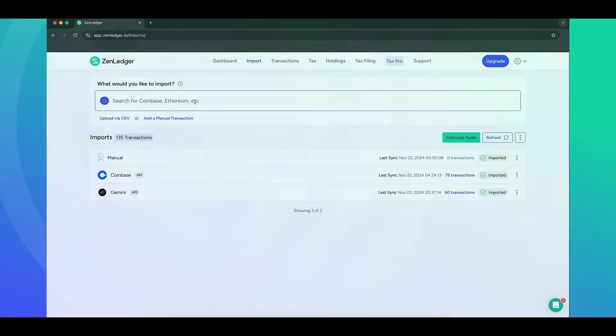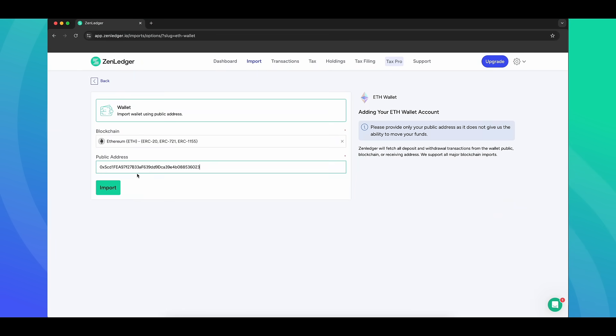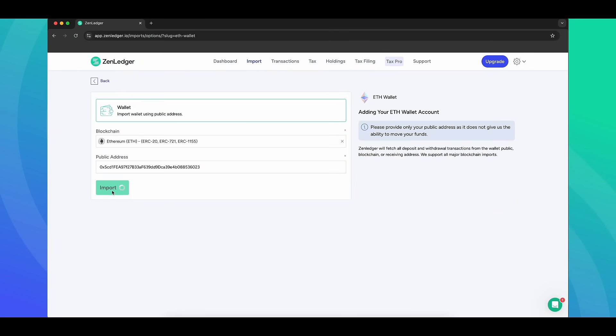Step one: import all your transactions. Zenledger connects directly to your exchanges like Coinbase, Binance, or wherever you're trading. Just select your exchanges, click import, and you're done.